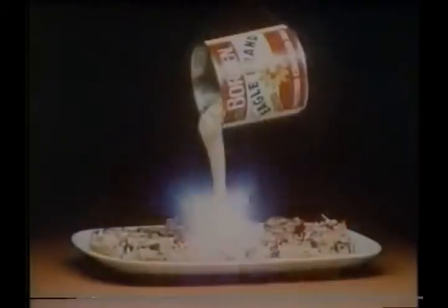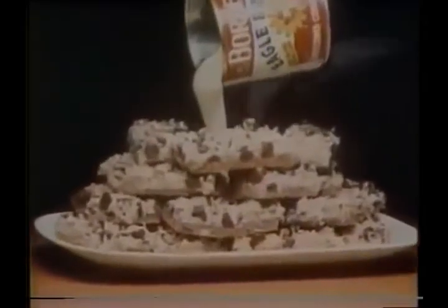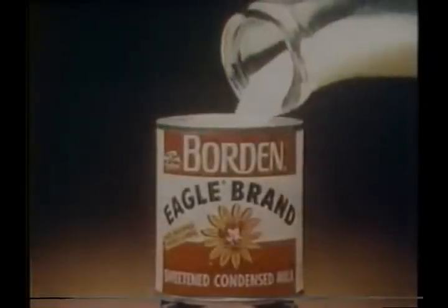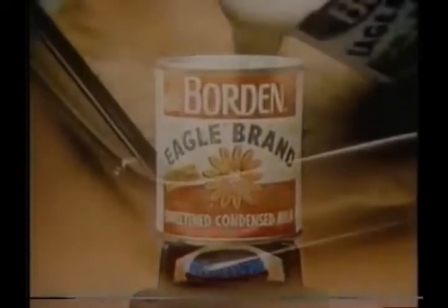Eagle Brand Sweetened Condensed Milk is the magic ingredient to chewy cookie bars you make and bake in one pan. Borden's special process combines a quart of fresh whole milk, pure cane sugar, and careful vacuum cooking at precise temperatures to assure creamy richness.